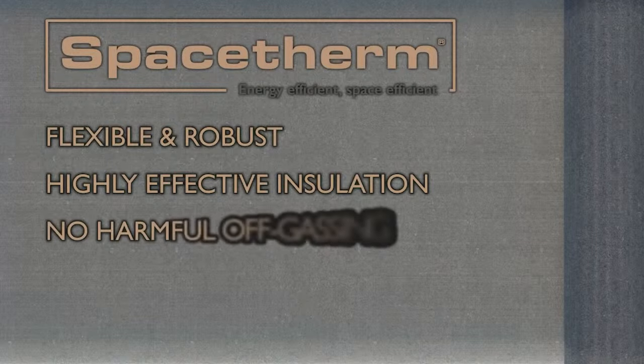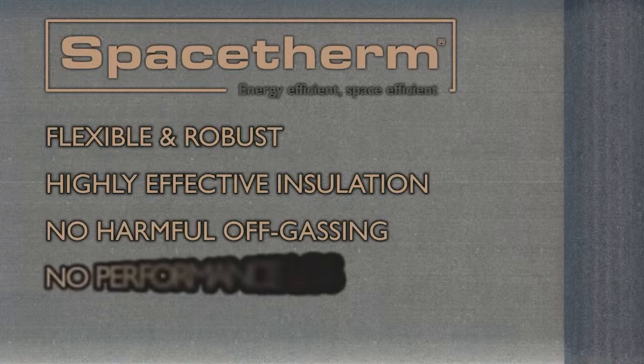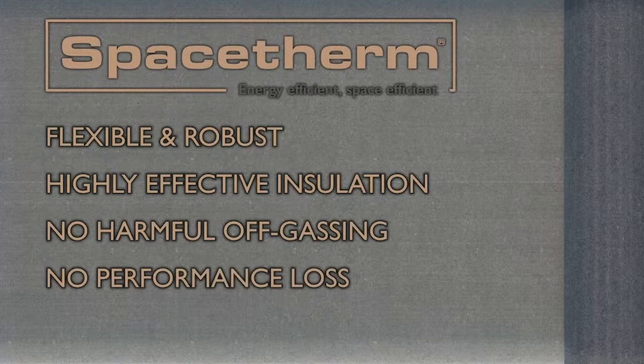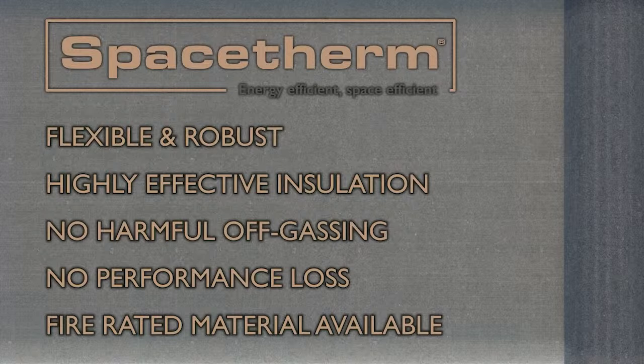Because the aerogel insulation blanket contains no blowing agents, it does not release harmful gases into the building over time. Extensive testing has shown no degradation in performance over a 50-year period. Variants of SpaceTherm aerogel are also available with reaction-to-fire classifications up to A1, making these products suitable for use in almost any situation. We can supply this insulation in a variety of composite panels and systems to suit new build and refurbishment projects.